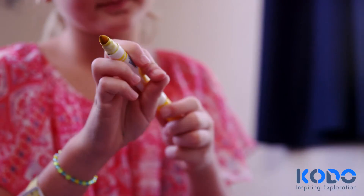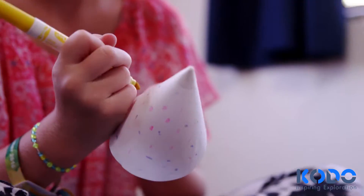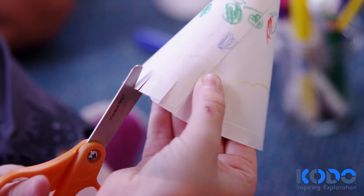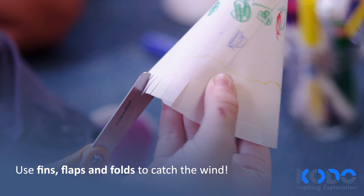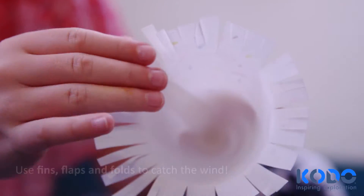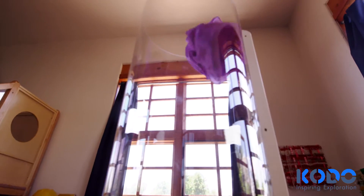Children ask: what will work? What can I change to make it work? Why did that work and the other thing didn't? In this way, children are hypothesizing as they collect and analyze data.